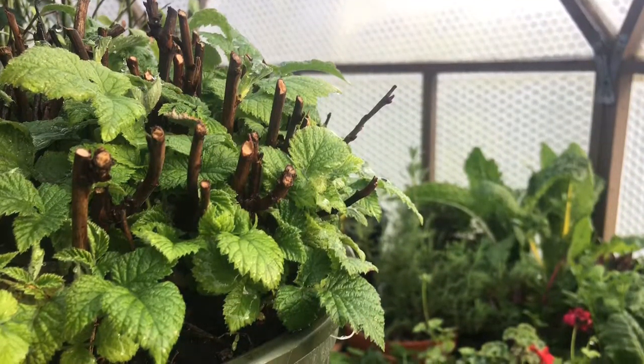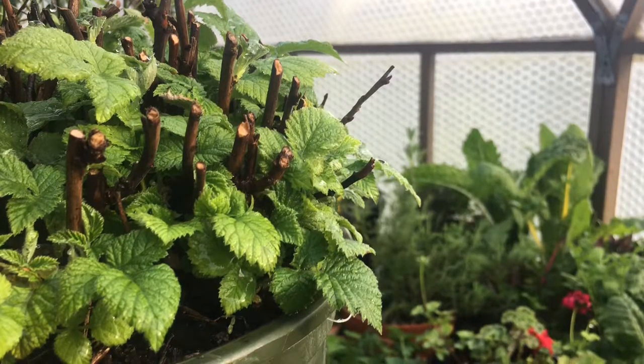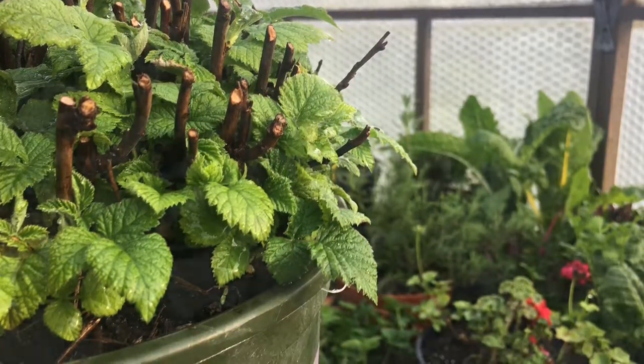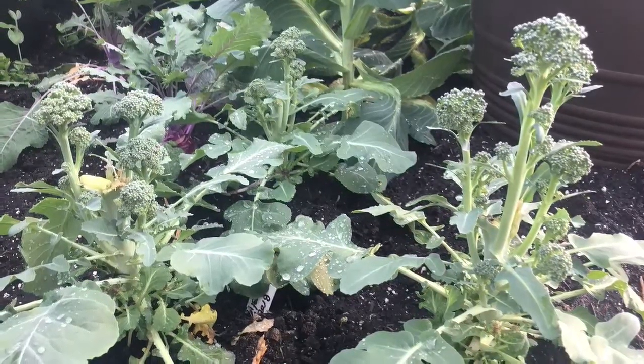I've got some raspberries in containers in the dome that are doing great — look at the fresh new green growth! And more broccoli to harvest; this stuff tastes amazing grown in the cooler temperatures.